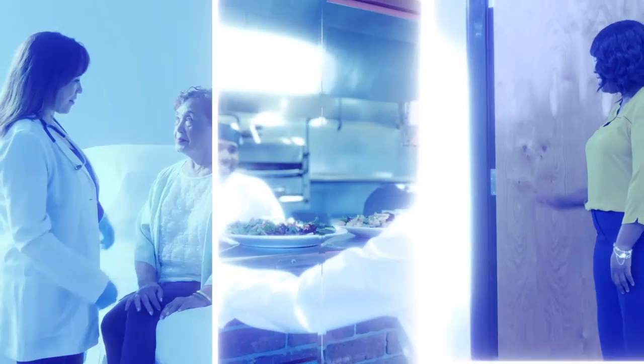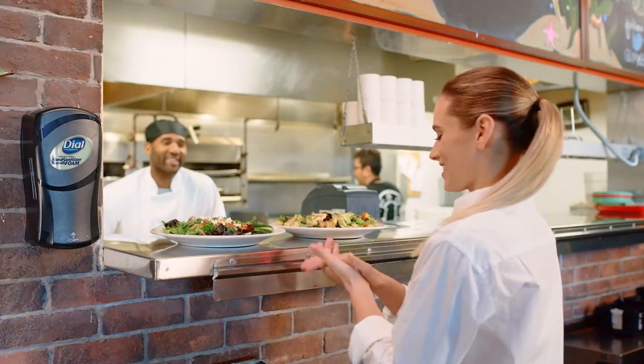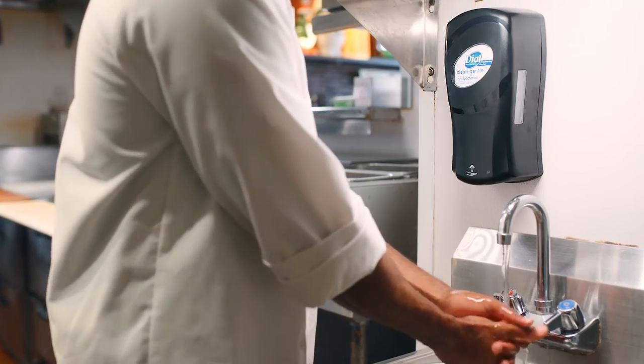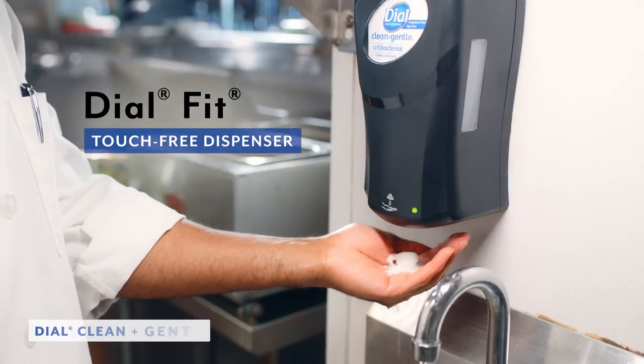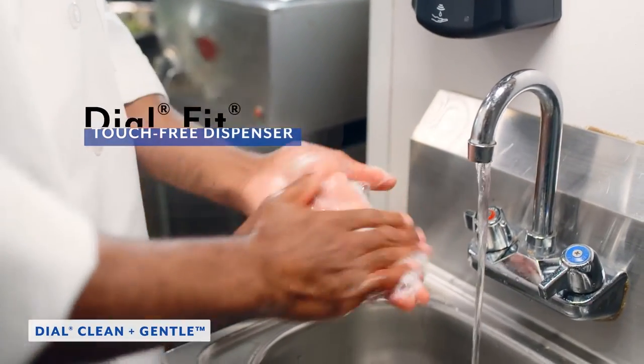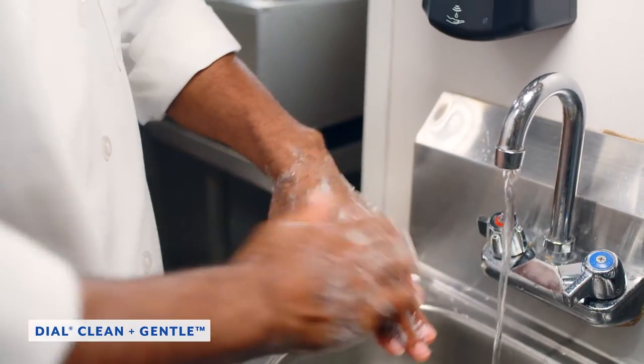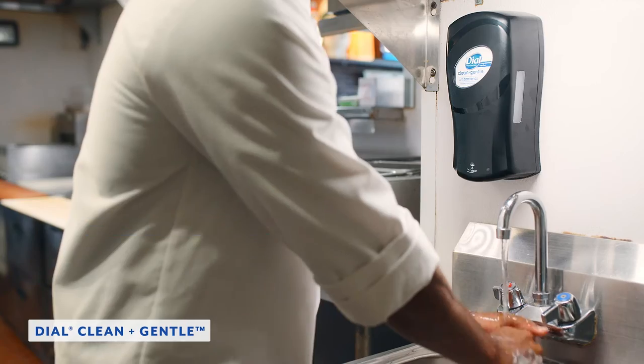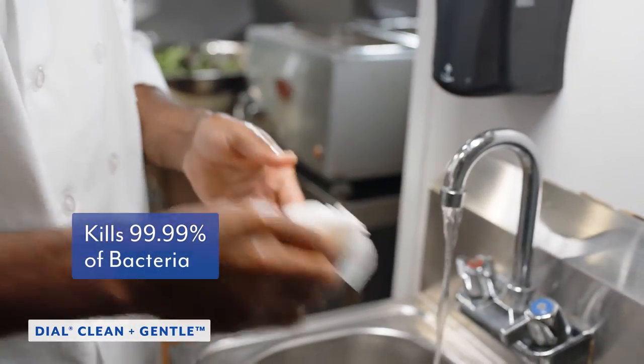Even at our favorite restaurants, dangerous bacteria can ruin the perfect evening. But Dial Clean and Gentle could help protect the staff and guests. With a little soap from the Dial Fit touch-free dispenser and only 30 seconds of scrubbing, Dial Clean and Gentle leaves hands feeling soft and hydrated while putting a stop to harmful bacteria.